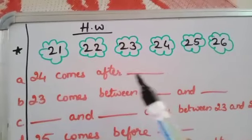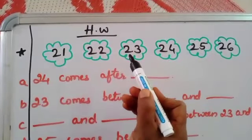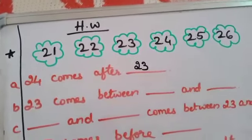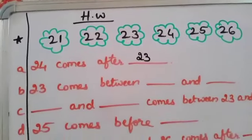So: 24 comes after blank. 24 comes after 23, so first we have to write 23. Afterwards we will go to 24. So what is the answer? 23.